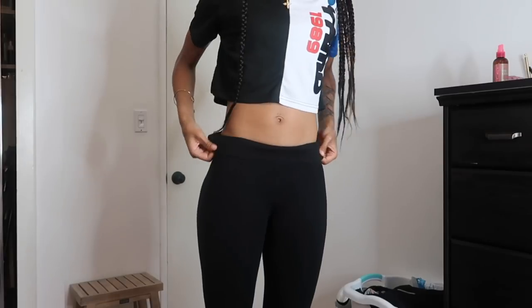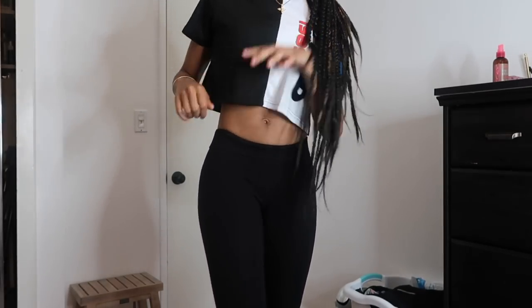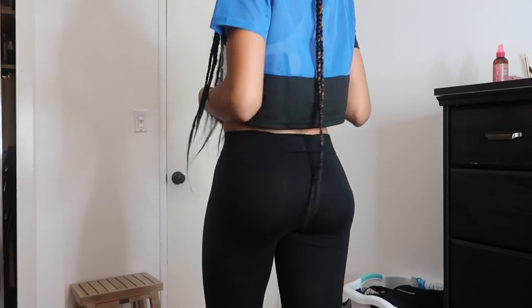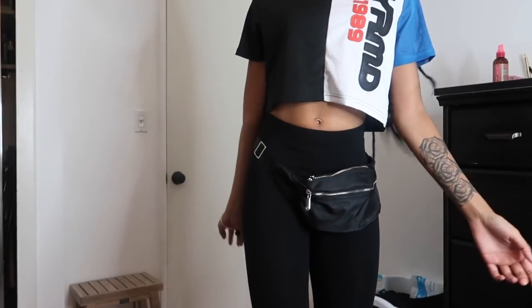This is what it looks like with a basic pair of leggings that aren't high-waist. As you can see, I look boxy — yeah, boxy. The butt doesn't look great either, it looks a little cheap in the back, I'm not gonna lie.